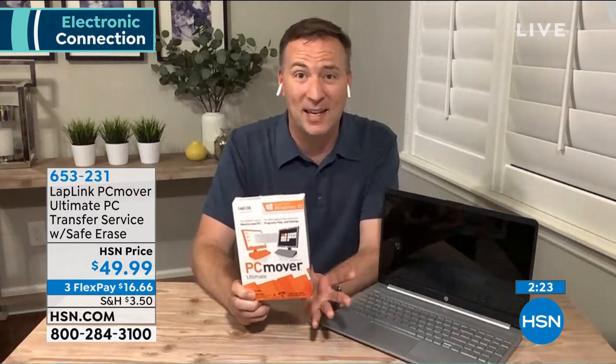This is compatible with computers going back to Windows XP — about 15 years old. So if you have those old computers lying around, it will bring that old software to the new one so you don't miss anything. And once that old computer is clean, it has a program called Safe Erase, which erases the computer to government standards. Now you can sell it, donate it, or get rid of it without worrying about someone else accessing the information that was on your system.